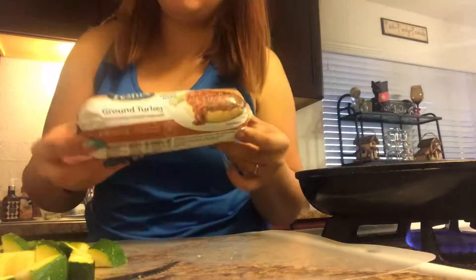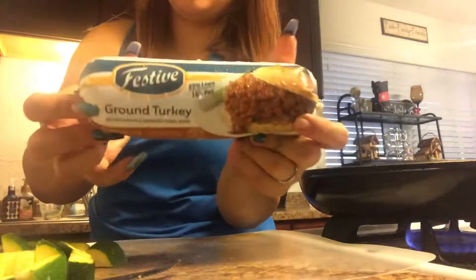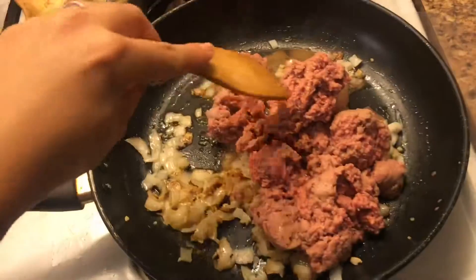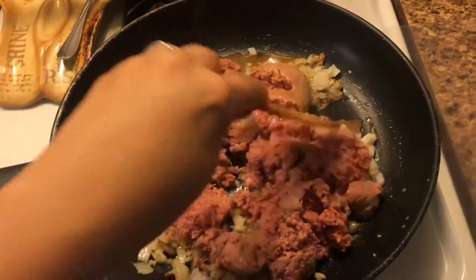I'm gonna be adding this one pound of ground turkey. You can use whatever you like, this is just what I have right now. So I added my ground turkey — this is one pound — and I'm gonna go ahead and season it.